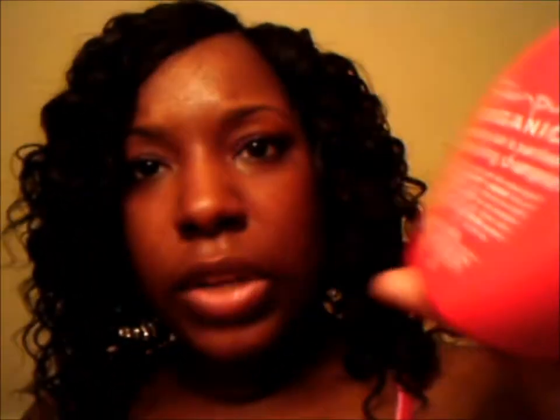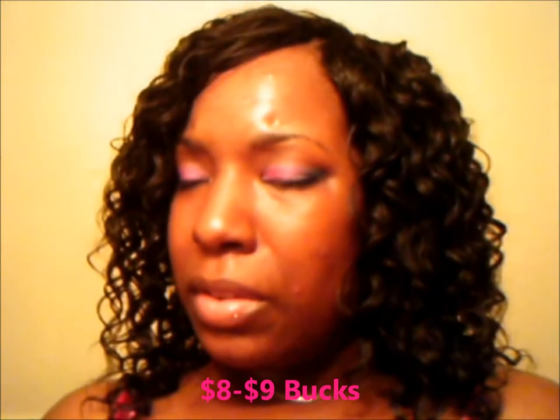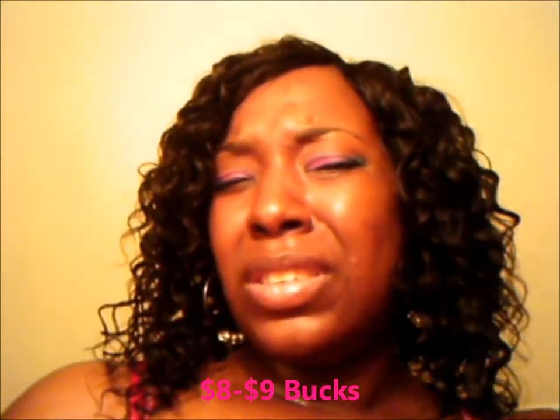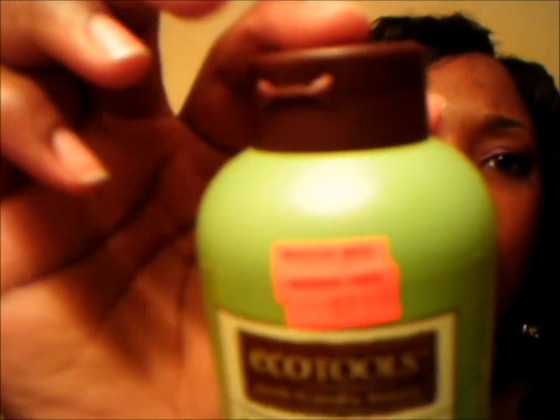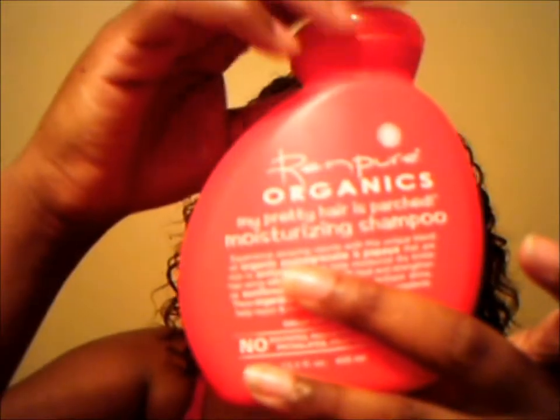This is Ren Pure's Organic Moisturizing Shampoo. Like I said, I have natural hair, and finding a moisturizing shampoo for my curly, kinky, thick hair is kind of hard. I ended up buying two of these — they were on sale, I think $2 or $3. The normal price is almost eight or nine bucks, so I caught a mega deal. This is another Eco Tools product — also $2.99 on the package, but it came up cheaper, which is amazing when you find stuff on clearance.